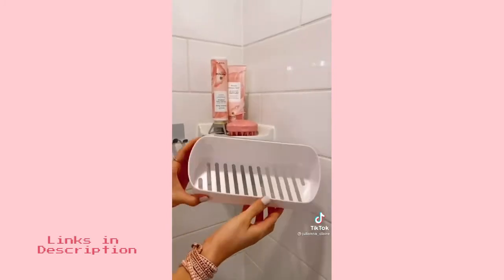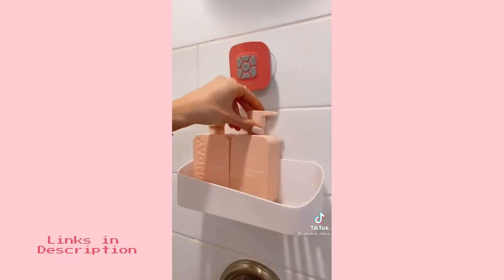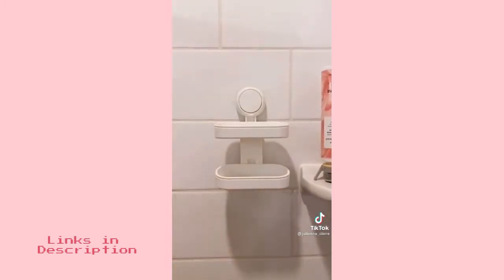Add more space to your shower with this organizer that sticks to your shower wall with a waterproof adhesive and takes seconds to install. There are slits at the bottom for water to drain through. And this soap and sponge holder easily suctions to your wall.